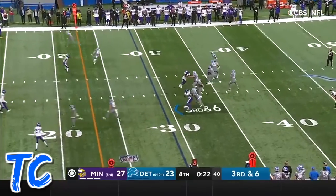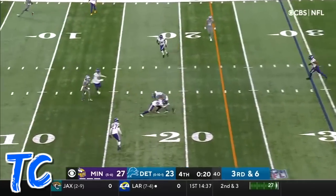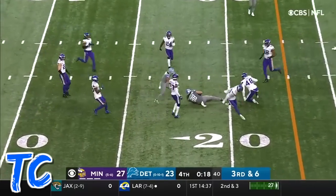23 seconds left. Detroit needing a touchdown, down four. Over the middle — Hawkinson. Got to spike it.